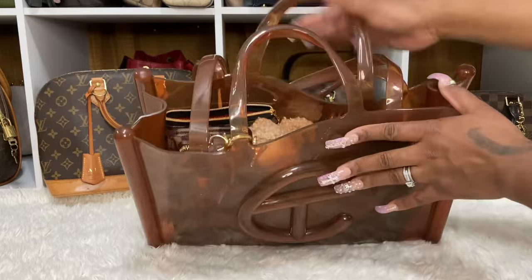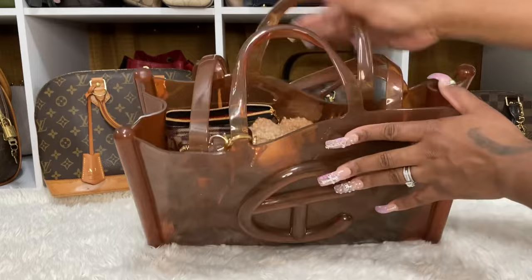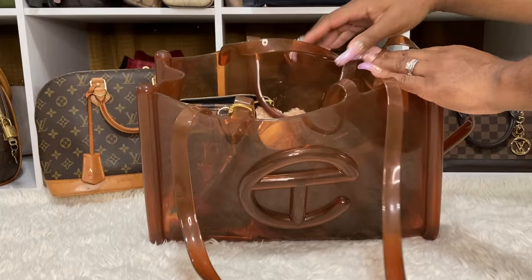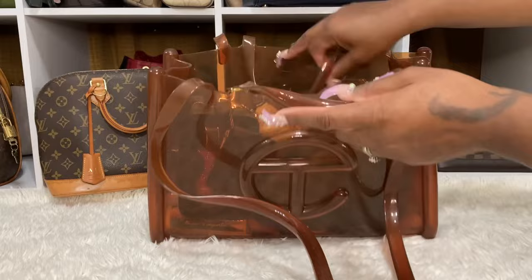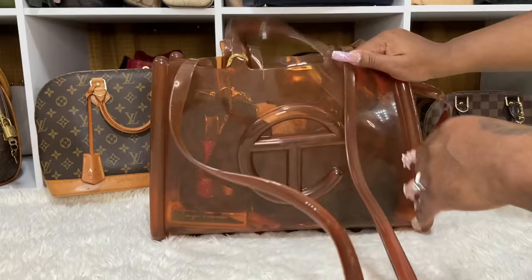So let's get into it. You guys saw me unbox this bag — it does have these top handles and also these shoulder straps. I did carry this bag over my shoulder most of the time, sometimes by the top handle. Let me just give you an overview of all the items I have in here.